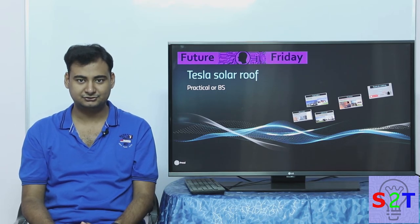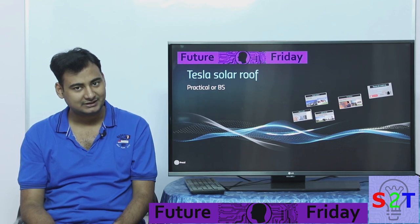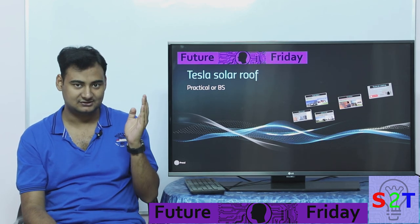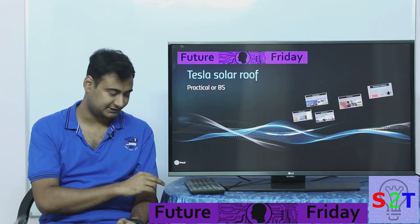Hello YouTube viewers, welcome to my show Future Friday. Today we're going to take a look at yet another thing from Elon Musk — the Tesla Solar Roof. Is it practical or is it just BS? So let's dive right into it.